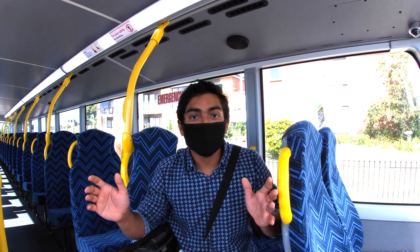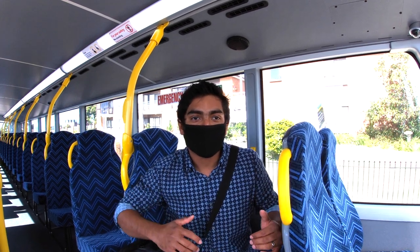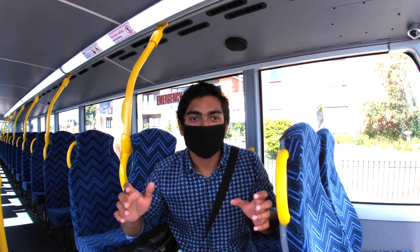Hi, good morning guys. From New Zealand, this is Kelvin here. Welcome back to my channel. I'm on a bus right now, traveling to the city. Due to the current COVID situation, it is mandatory to wear masks on all public transport in New Zealand.